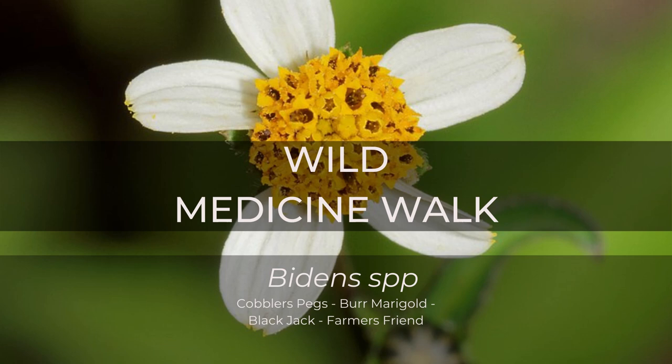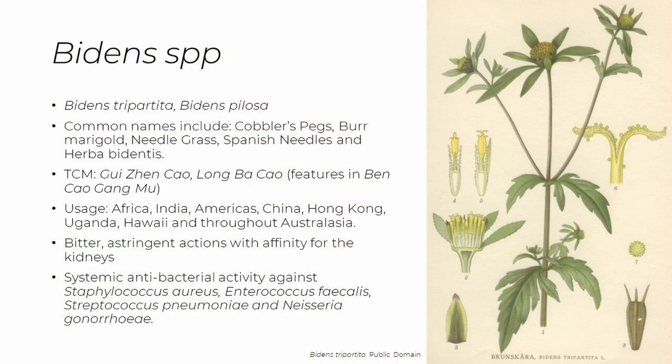Welcome to the Wild Medicine Walk for Bidens species. The Bidens species include Bidens tripartita, Bidens pilosa, and many other species.